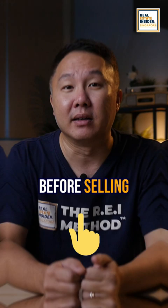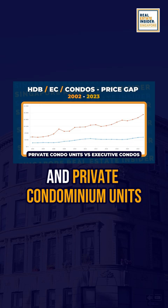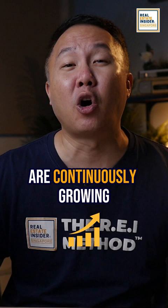Number two: the price gaps. By price gap, I mean the widening price gap between HDB flats versus condominiums, and private condominium units versus executive condos. As you know, private property prices are continuously growing, and if you intend to pay a portion of your private unit with the sales from your HDB flat, you may need more to finalise this upgrade.